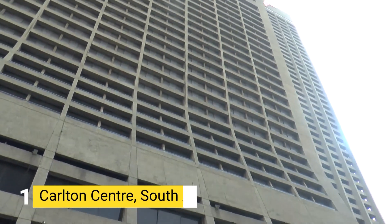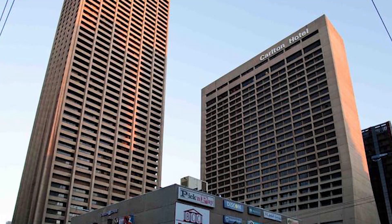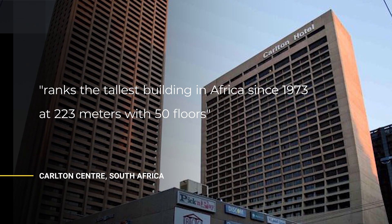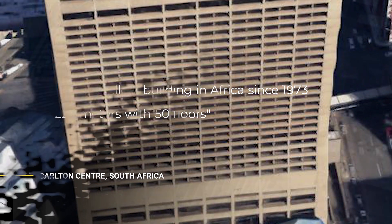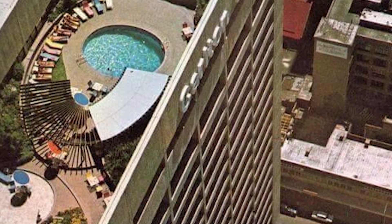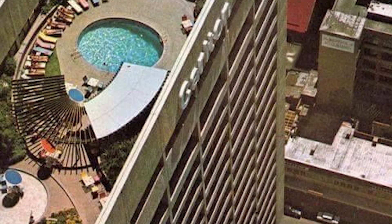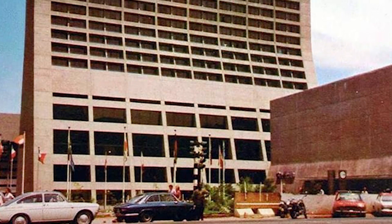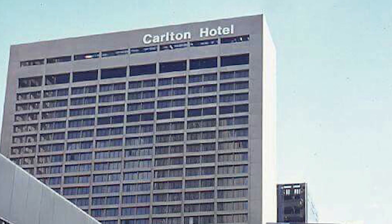Number 1: CARLTON CENTER, SOUTH AFRICA. The Carlton Center, located downtown in Johannesburg, has ranked as the tallest building in Africa since 1973. At 223 meters with 50 floors, it was designed by U.S. architectural firm Skidmore, Owings and Merrill. Construction began in 1960 by demolishing the old Carlton Hotel and closing roads to form a city superblock, officially completed in 1974, though occupation of the center began in 1971.